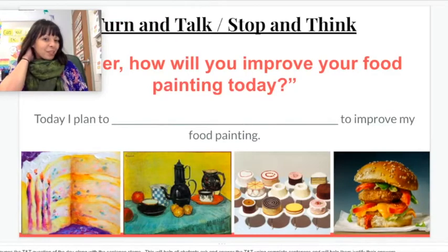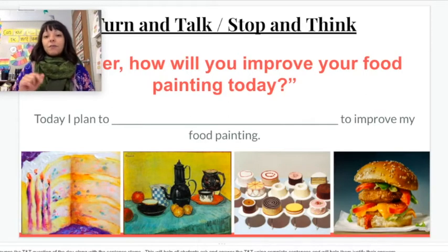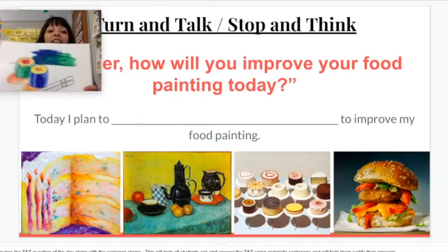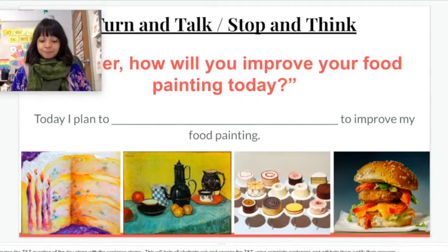So those are some characteristics we could focus on today — ways to improve our art. If you're at home, pause and do a turn and talk with somebody near you, or a stop and think where you look at your painting and think about it. If you are here in class, you will stand up when we partner you with somebody. Go ahead and take a look at your painting and ask yourself, what am I going to do to my painting to improve it? Pause the video. Your turn and talk question is: how will I improve my food painting today?